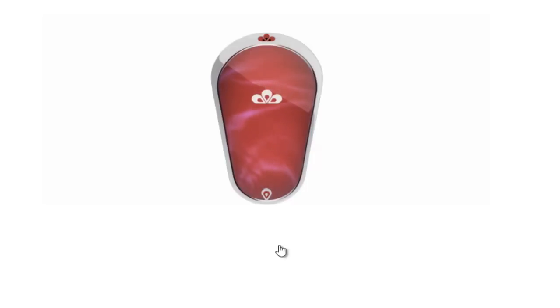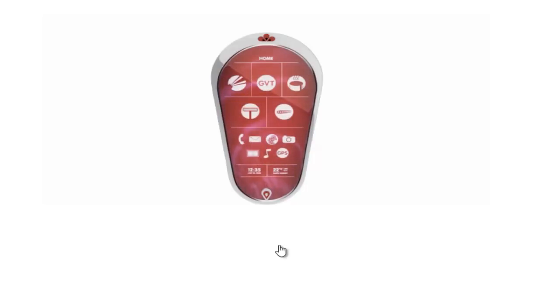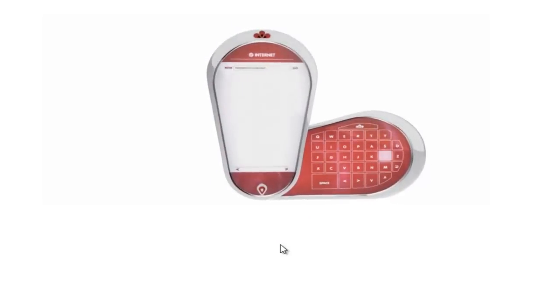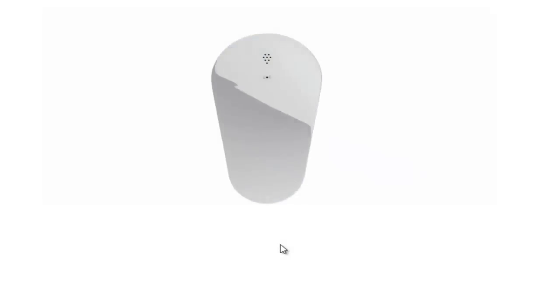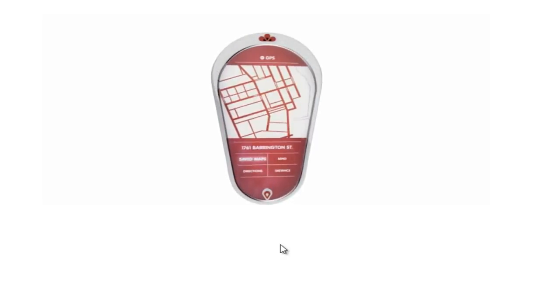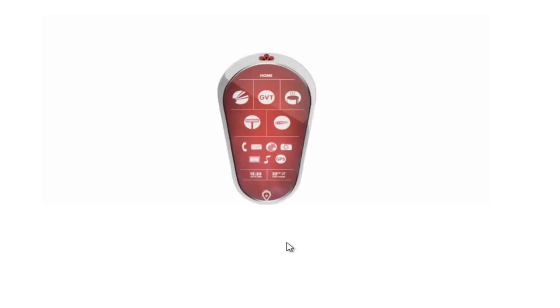Welcome to the Pomegranate — the one device that puts more things in the palm of your hand than you ever thought possible. Phone, email, full internet browsing, built-in camera, video, MP3 player, GPS navigation. And that's just the beginning. Explore the Pomegranate and see what sets it apart from everything else.